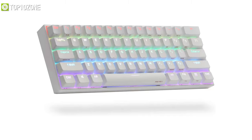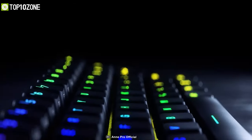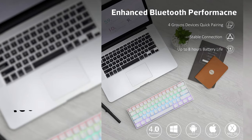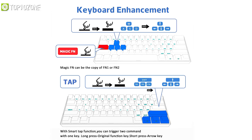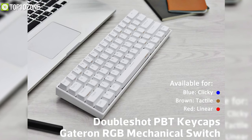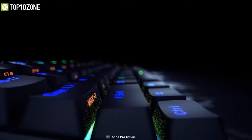Here is the Anne Pro 2, a 60% Bluetooth mechanical keyboard that can be used wirelessly and wired via USB-C for a smoother, hassle-free gaming experience. Its programmable RGB lighting gives you the freedom to customize lighting styles based on your preference. With a 1900mAh battery, a single charge ensures 8 hours of constant playtime. The tap functionality allows you to use certain keys as arrow keys to scroll up, down, left, and right. This keyboard features double-shot PBT keycaps for excellent physical support and offers simultaneous response — even when all keys are pressed, there are no conflicts between them.